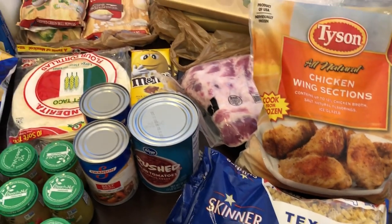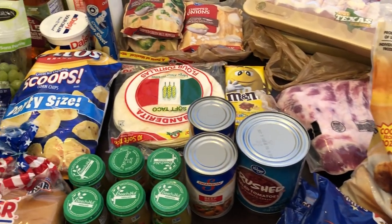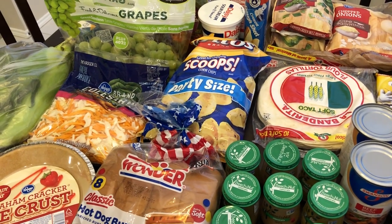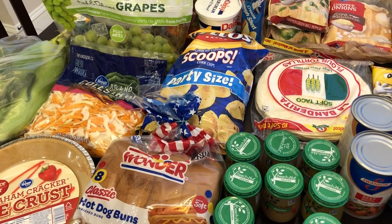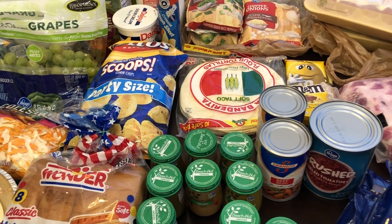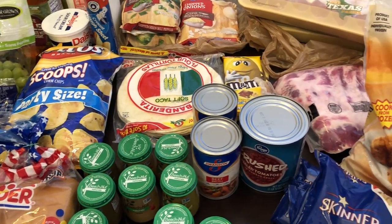So that's everything I picked up from my Kroger haul. I just wanted to share it with you guys — I hope you liked it! If you did, please give us a thumbs up, and if you haven't joined our YouTube family, I certainly hope you will. Thanks so much for watching and we'll see you guys next time.